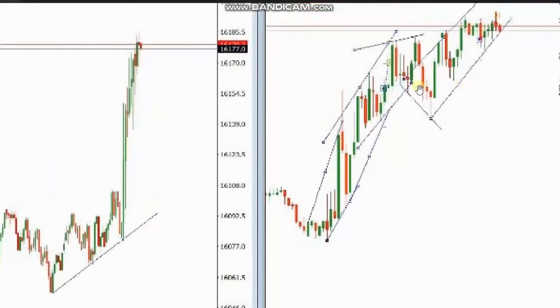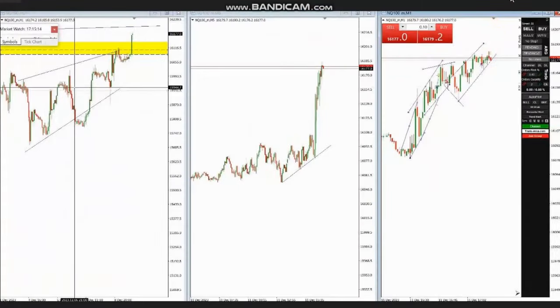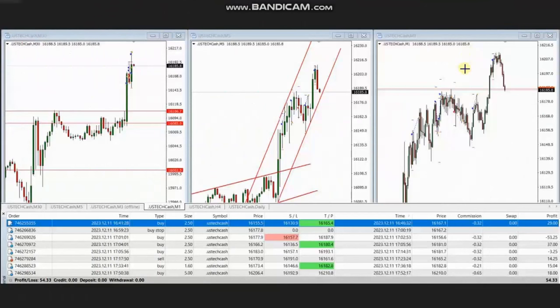SH identified the area of pullback and entered based on algo one to five — one long position here and another long position — and managed and closed them with exit strategy number one with profit. Thank you SH for sharing your trades. The next trades were shared by PM, who's trading Nasdaq CFD.